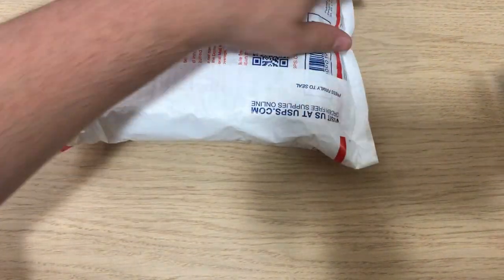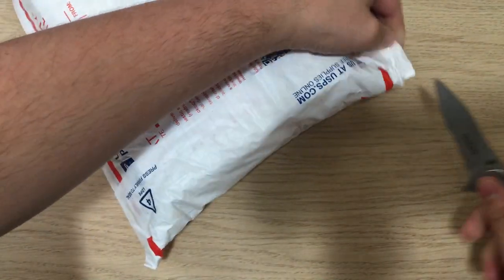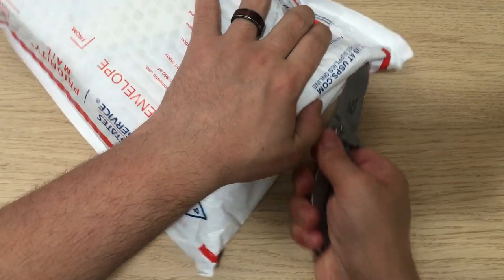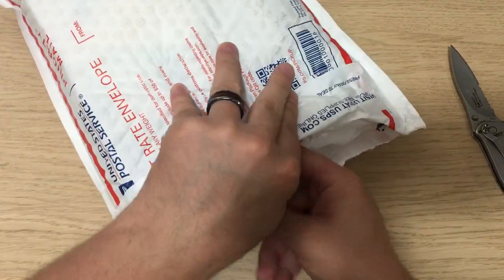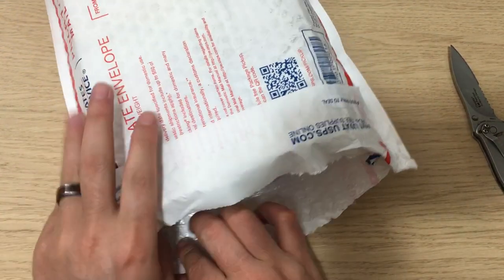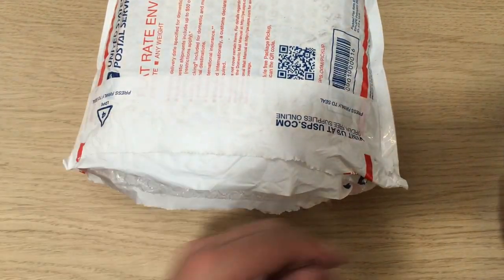What's up nerds? My name is Brian and today we're going to check out some of the Cubicle mystery cube purchases. I purchased a cube from each of the possible dollar values: $3, $5, $10, $25, and $35 dollars. No idea what's in here so let's check it out.